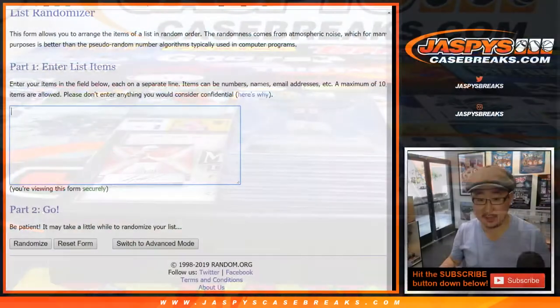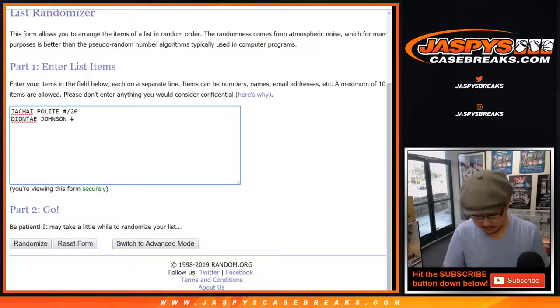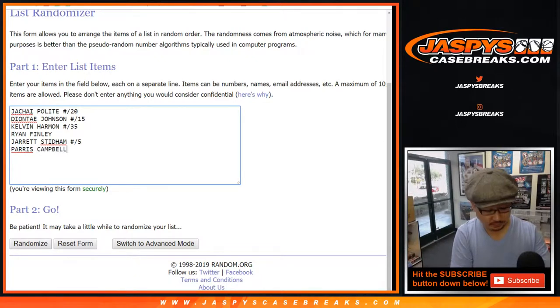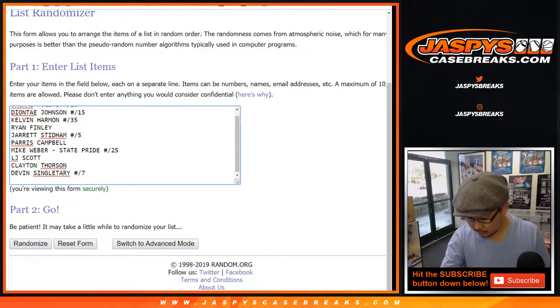Now bear with me here as I type all of these hits in. Deontay Johnson, to 15. Kelvin Harmon, to 35. The out-of-5s-and-under train whistles — the out-of-5s and under get train whistles. Deontay Johnson, there's Campbell, there's Pride, out of 25. LJ Scott's a wave parallel. Clayton Thorson. The out of 8, here we go.